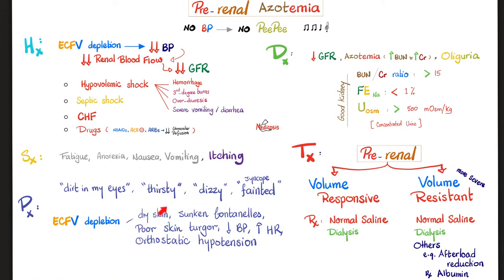Signs and symptoms of acute kidney failure include fatigue, anorexia, nausea, vomiting, and itching. Mental status changes and cognitive problems are common. Symptoms of volume depletion include feeling dirt in the eyes, thirst, dizziness, and fainting — especially when standing up suddenly. Signs include dry skin, sunken fontanels in neonates, poor skin turgor, hypotension, tachycardia, and orthostasis. In kidney failure, GFR goes down, BUN and creatinine in the blood go up, and urine volume decreases — oliguria.